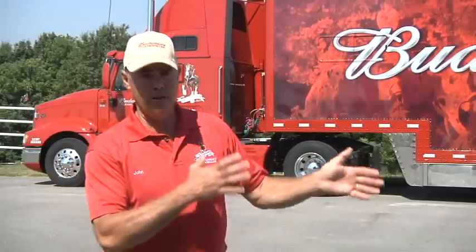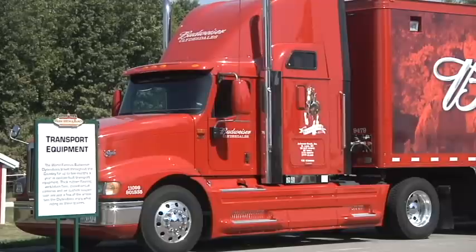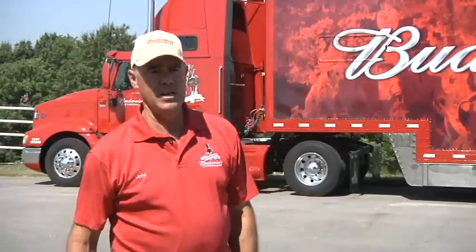The next truck in line would be what we call the six horse. In it rides only the six horses, front to back. And then the last truck you'll see is what we call the wagon van, which carries all our harness and the wagon. The wagon has a fold-down ramp in the back and it comes out through the back of the truck. And of course, the little van is just to take the crew to and from the hotel.